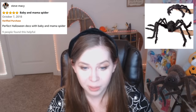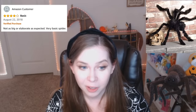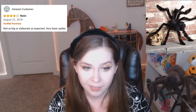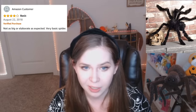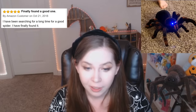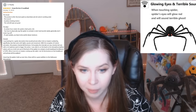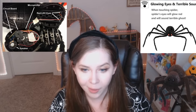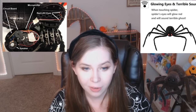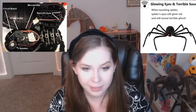Oh. Perfect Halloween deco with baby and mama spider. Basic. Not as big or elaborate as expected. Very basic spider. Finally found a good one. I have been searching for a long time for a good spider. I have finally found it. Oh my god, this person wrote a novel about this spider. He like took it, he opened it up. How much did he spend? That's a ten dollar spider. Why did you mod your ten dollar Halloween spider?